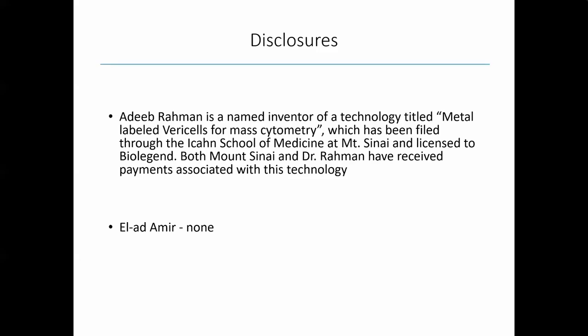Thanks, Elad. So before getting started, I did want to disclose that the metal-labeled VeriCells, which are the subject of today's talk, were actually developed as a collaboration with Mount Sinai and I'm a named inventor of the patent. Both Sinai and myself have received payments associated with the licensing of technology to BioLegend.